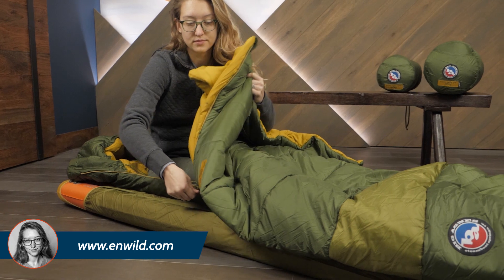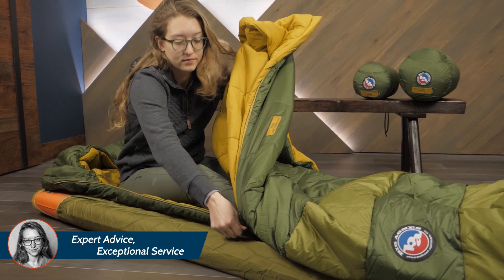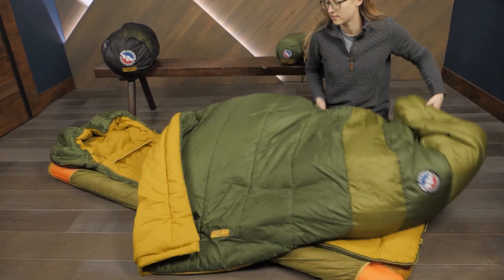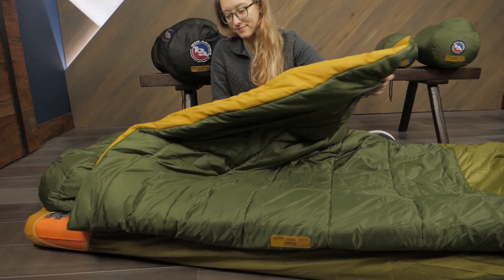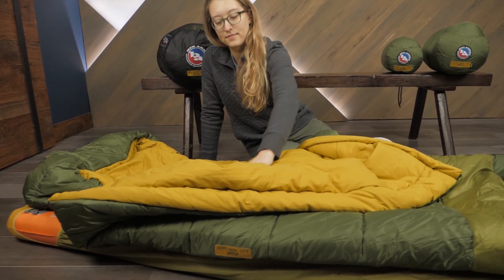Another neat feature of these bags is that they have zippers on both sides for maximum venting. You can even remove the top layer completely for a comforter effect. The lining is made of cozy cotton and polyester so it feels just like your bed at home.